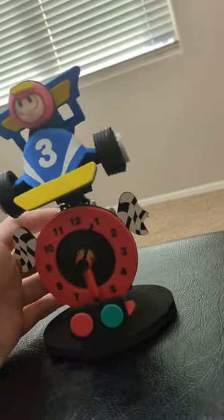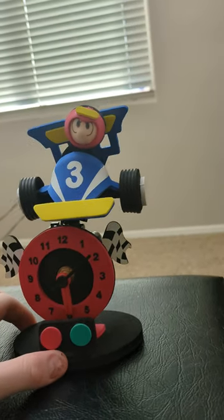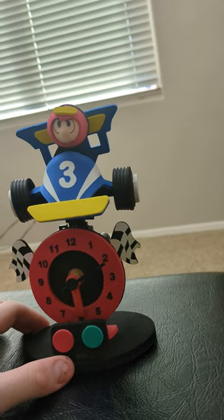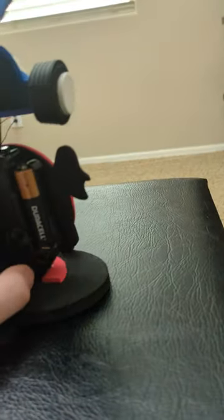It seems to be a little bit lopsided. I'm not sure if that's intentional. I think I might need to do some adjusting, because it was in international shipping for a while. This weight that weighs it back and forth is not right.